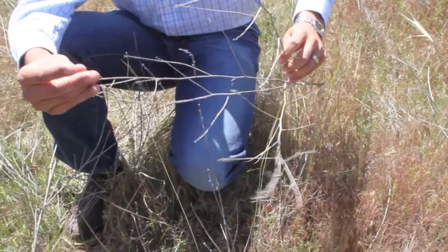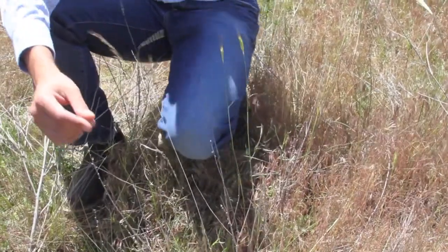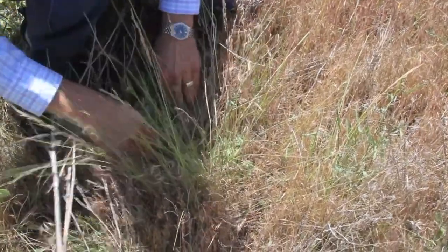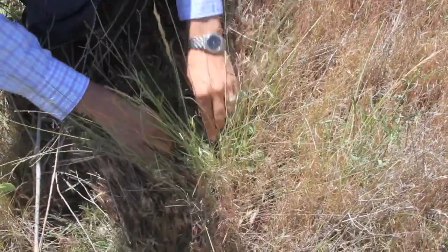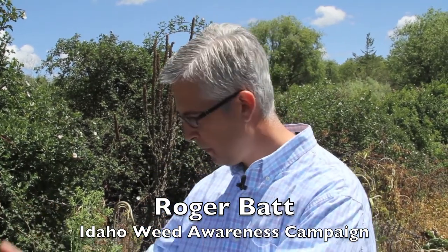Rush skeletonweed — you'll find a lot of it in this area. Back in 1961 was the first known infestation in Banks, Idaho. There was less than four acres of it. Now it encompasses over four million acres of land. And the seed is so light that it'll actually float in the wind for about 30 miles and start a new infestation in remote areas. We're seeing it more and more up in the Frank Church Wilderness Area and other places across the state.